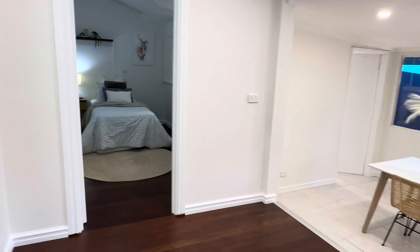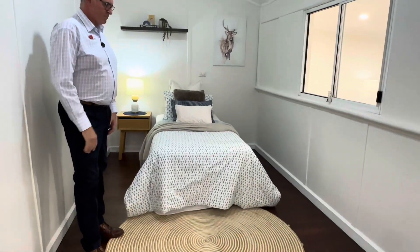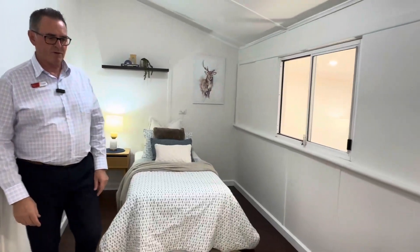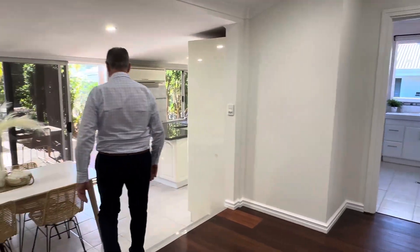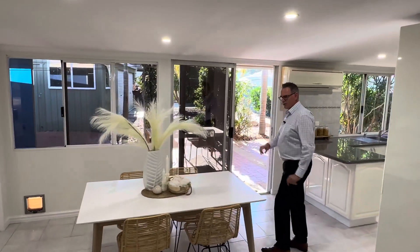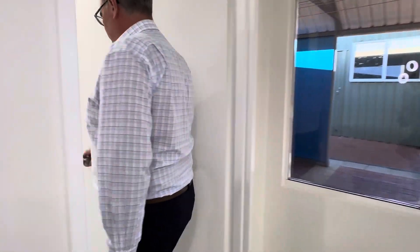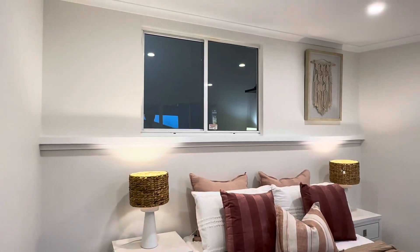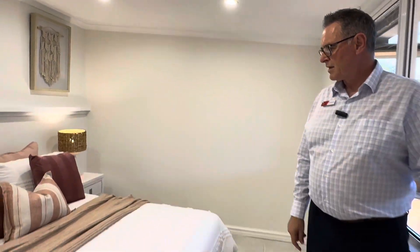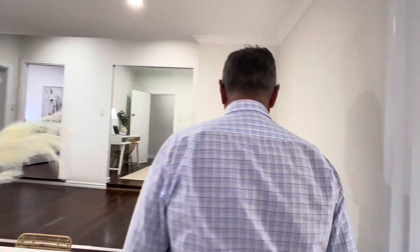Third bedroom here, just over to the side — maybe an old veranda given the ceiling is on a bit of a slant, but it's a good size bedroom. This central area is another good little space. Before we do the kitchen, there's obviously a dining room here, all tiled. At the back the tiling continues into the fourth bedroom — double bed fits in there, good size room with nice views out to the back.